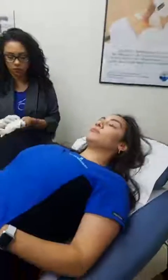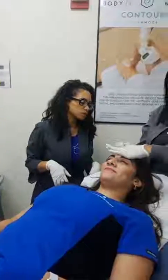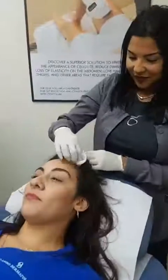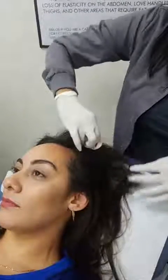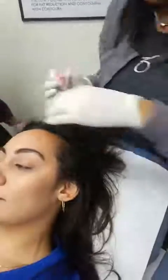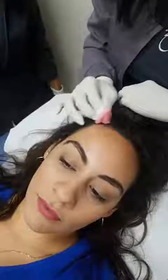These ladies do these treatments quite frequently and they'll make you feel at ease. They'll hold your hand and walk you through it if need be. So right now Michelle is going ahead and cleansing the area that she's going to inject. She's cleansing it with antibacterial soap, so we're cleaning that scalp really well, getting it ready for those injections.